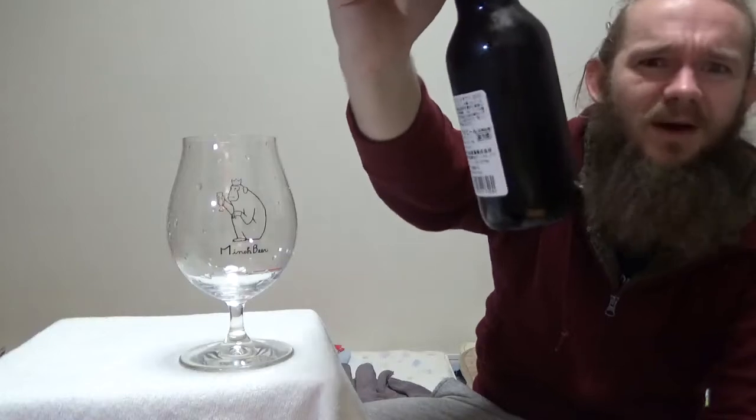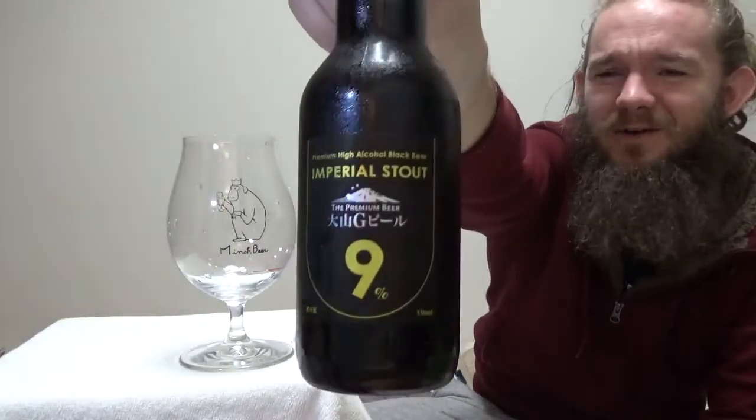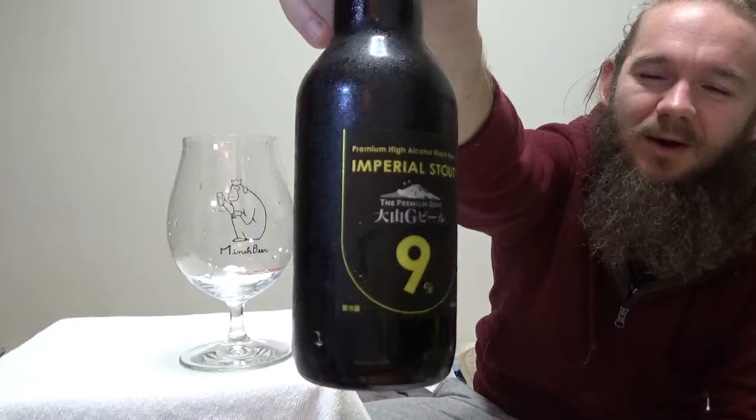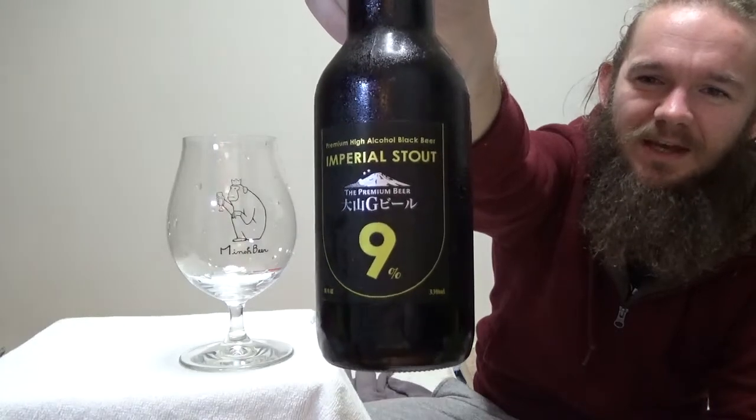This particular beer is quite different to the other two I've tried from this brewery before. We're going down to Tottori Prefecture, which is in the southern part of Honshu, the largest of the four main Japanese home islands. We're having a taste of my third beer from Dyson G Beer — this one is the Imperial Stout and it comes in at 9% ABV.